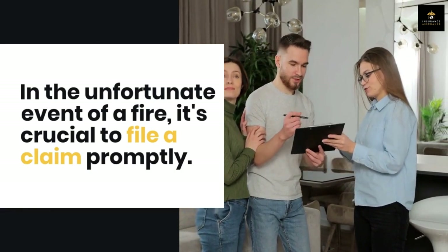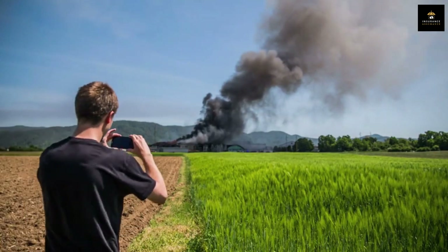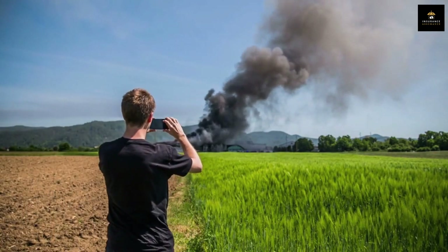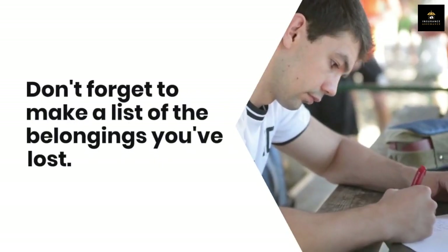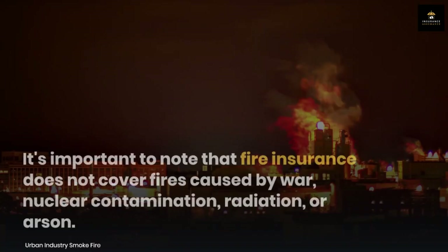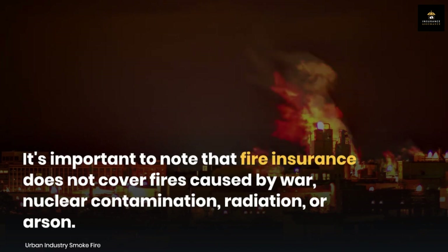In the unfortunate event of a fire, it's crucial to file a claim promptly — take detailed photos of the damage, determine the cause of the fire, and assess the extent of the damage. Don't forget to make a list of the belongings you've lost. It's important to note that fire insurance does not cover fires caused by war, nuclear contamination, radiation, or arson.